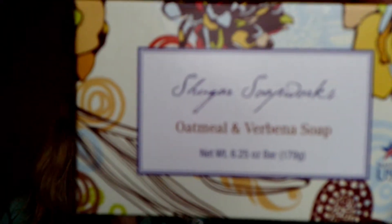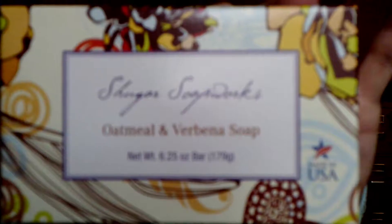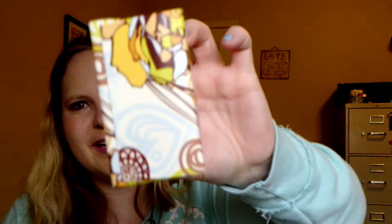Got a lint roller because I have five animals. Got this soap — I do like homemade soaps and interesting soaps. This one is oatmeal and verbena soap. Smells so good, it's like lemony. Sugar soap works. And the box is pretty — I like pretty soap packaging as well.